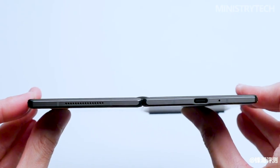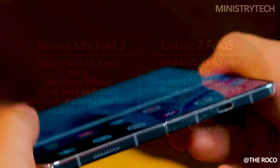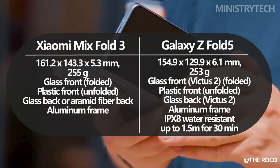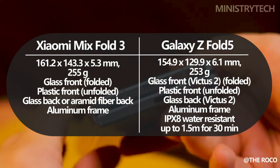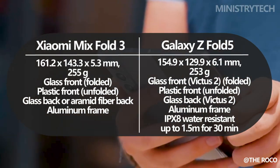The result of years of research and development at Samsung is the Galaxy Z Fold 5. Its appearance successfully combines elegance and utility. When folded, it is a high-end smartphone; when opened, it becomes a small tablet. The hinge, a crucial part that ensures a seamless transition between the two states, is an engineering marvel.